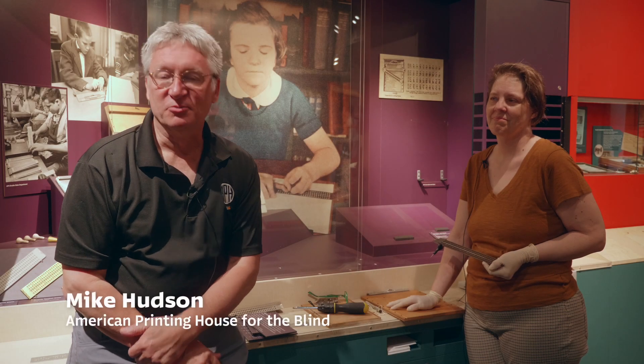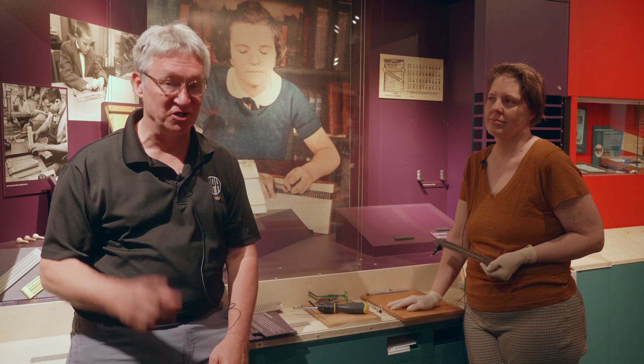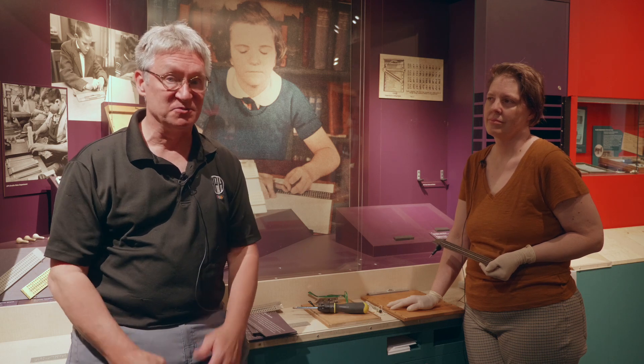Hi, I'm Mike Cuttson, director of the Museum of the American Printing House for the Blind. We are deinstalling our Callahan Gallery here at the museum to get ready for our new installation coming in 2025, the Dot Experience.